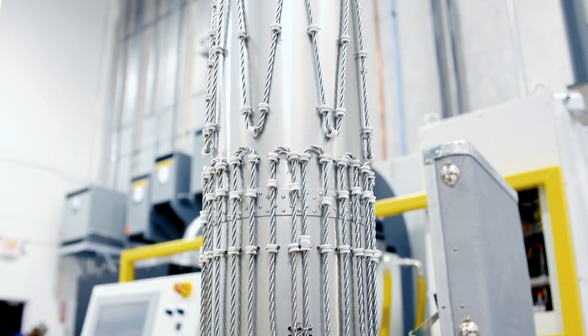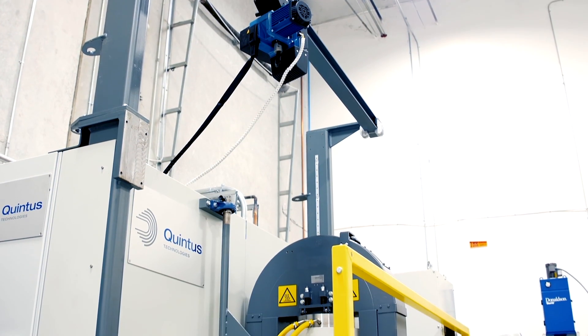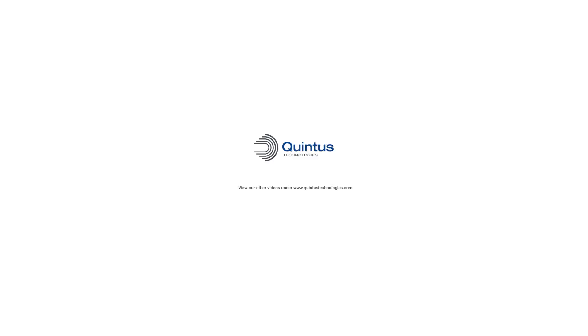In the next month, hopefully we'll get your HIP machine up and running. It's really quite powerful, and then our next step is to take that knowledge and help you print a thousand of them a week.